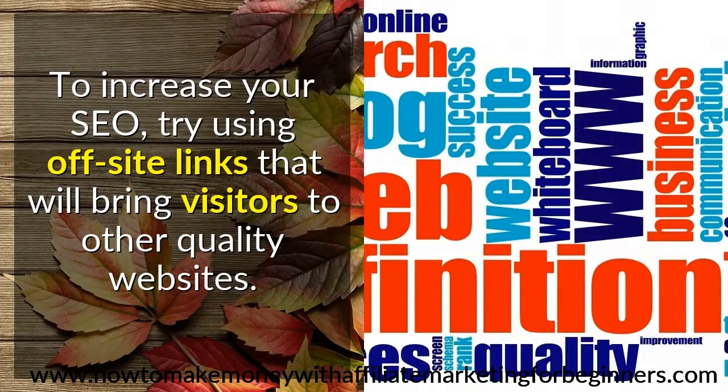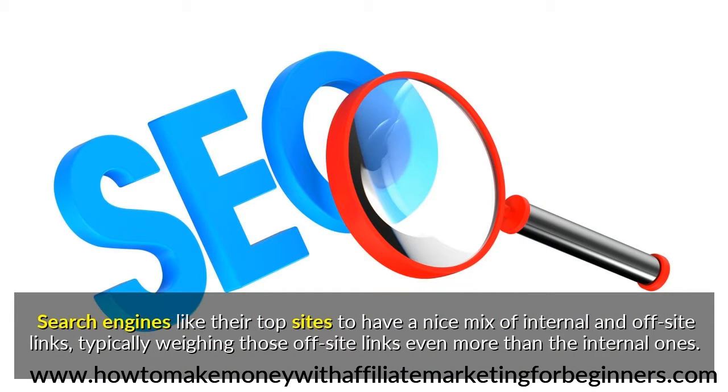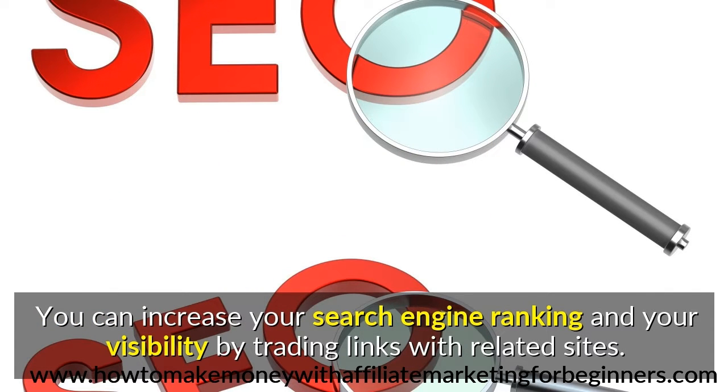To increase your SEO, try using off-site links that will bring visitors to other quality websites. This is probably the most important linking rule to follow. Search engines like their top sites to have a nice mix of internal and off-site links, typically weighing those off-site links even more than the internal ones. You can increase your search engine ranking and your visibility by trading links with related sites.